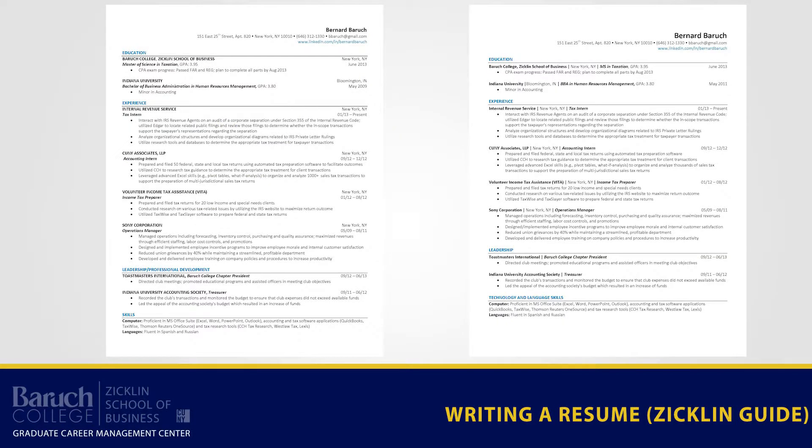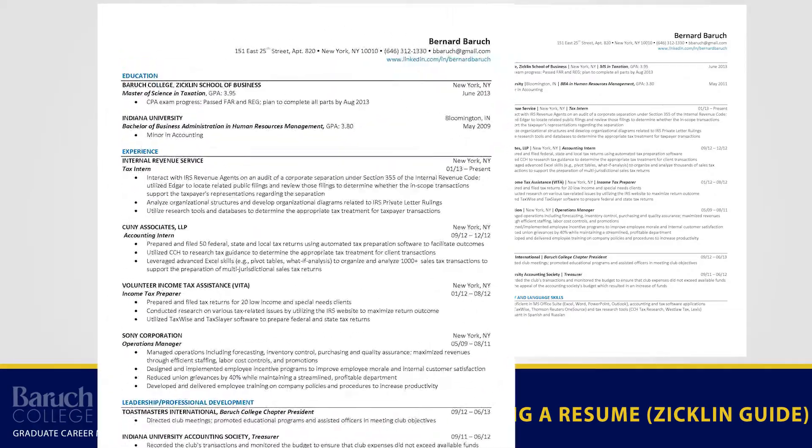Next, using one of the two Zicklin resume templates online to assist you, begin creating your resume.